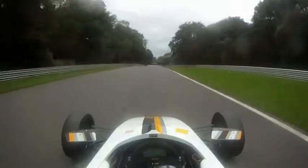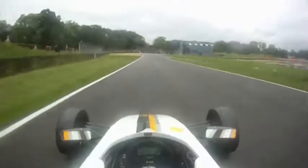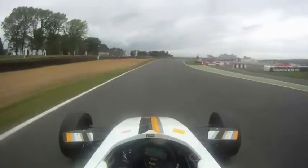This is the last corner, which is Clearways. You're in 5th gear and go down to 4th, carrying as much speed as possible at the apex and also having a good exit towards the straight.